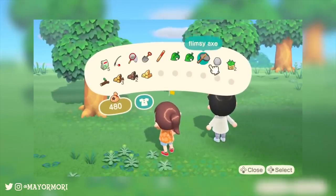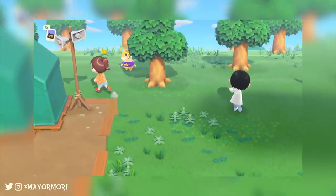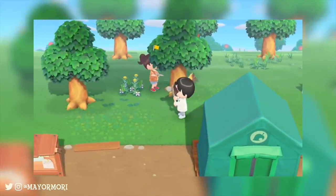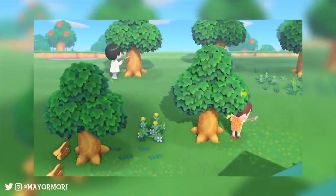Typically notices would appear about upcoming events or weather warnings, but you can often find birthday messages, times and dates for sales at Tom Nook's for example, and even treasure hunt instructions, which is a personal favourite. The player has always had complete control over these notices and can create and post their own any time they want.